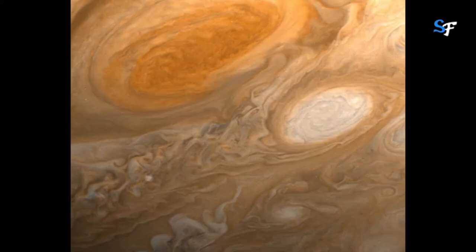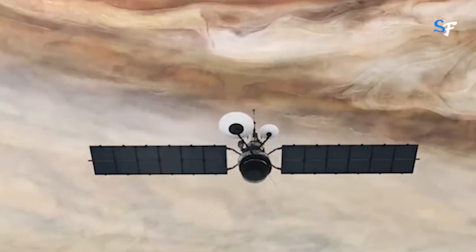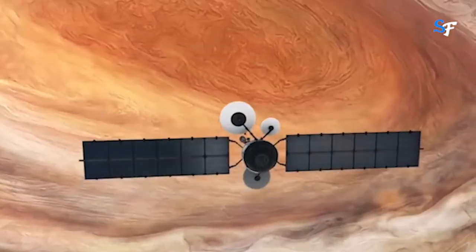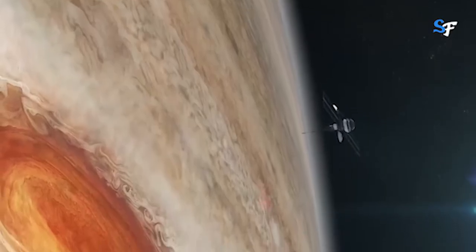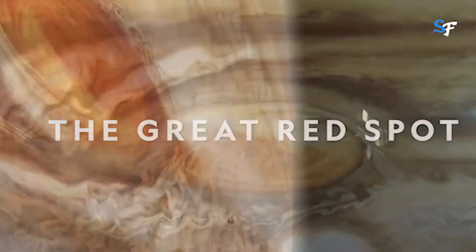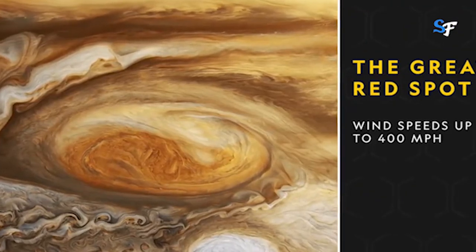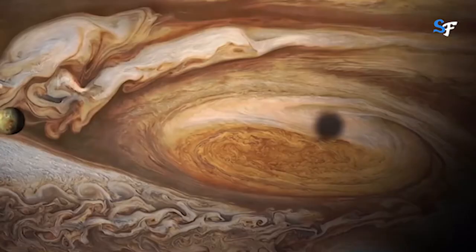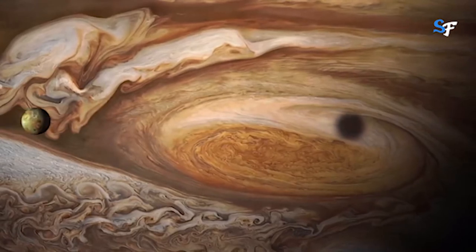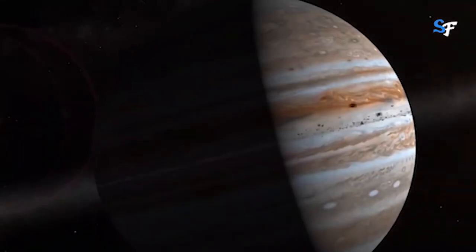A giant red spot was seen on Jupiter in the 17th century when telescopes first started to be used; however, it is unknown whether this is the same red spot we see today. The red spot circulates anti-clockwise and takes six Earth days to rotate completely. Another mystery surrounding the red spot is what makes it red — scientists have come up with several theories, for instance the presence of red organic compounds, but as yet nobody knows for certain.